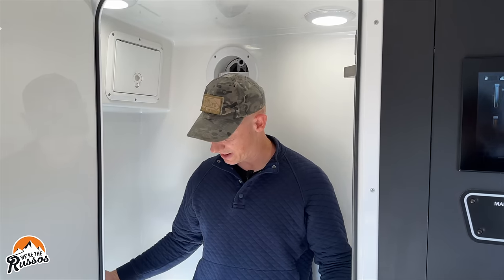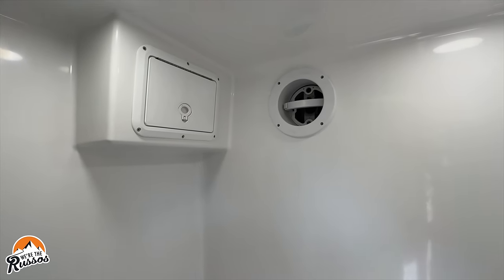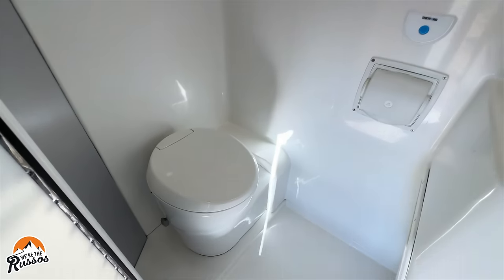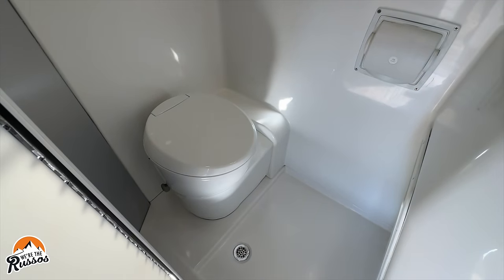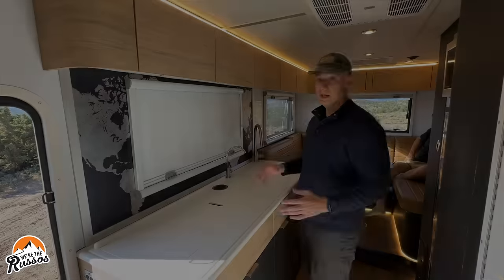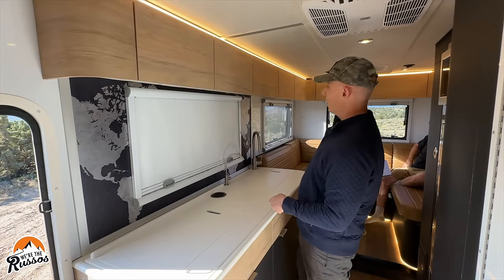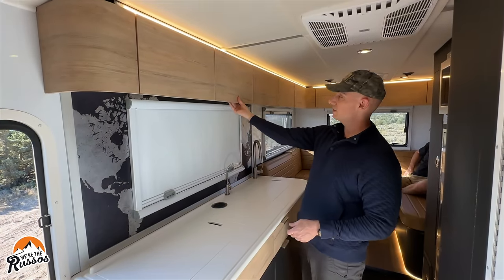There's a pretty nice sized wet bath in here. In the bathroom there's a small vent, a little storage cubby, a 4.6 gallon cassette toilet, sink and mirror. Throughout the Hilt there are cabinets all around and they have these hidden latches on the back.